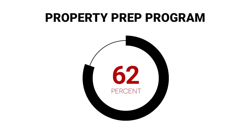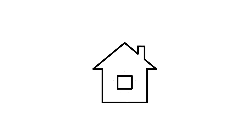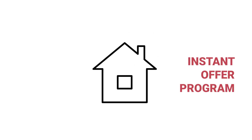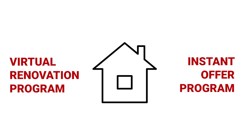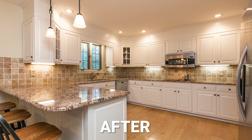Approximately 90% of our seller clients will use the Property Prep Program at some level. We also offer an instant offer program as well as a virtual renovation program. Here are some before and after shots of the type of improvements that we might recommend in the Property Prep Program.